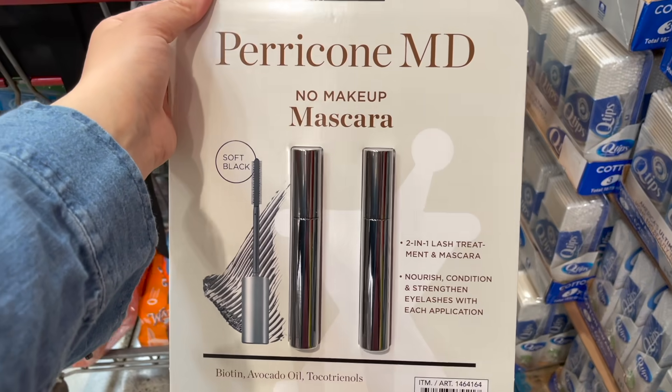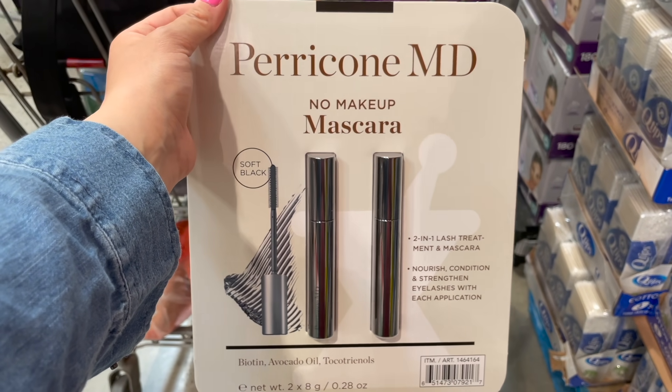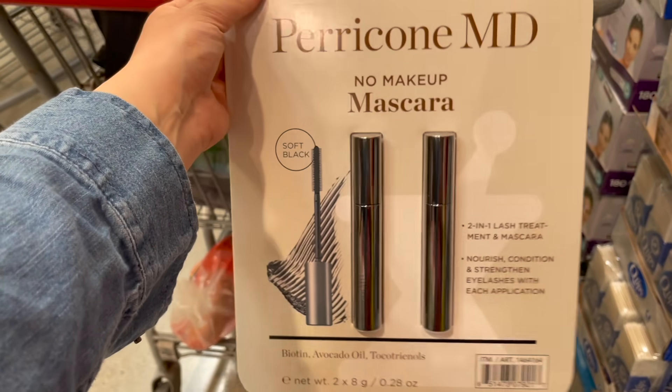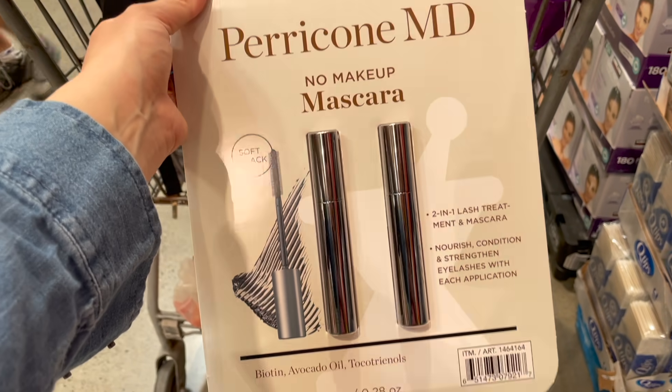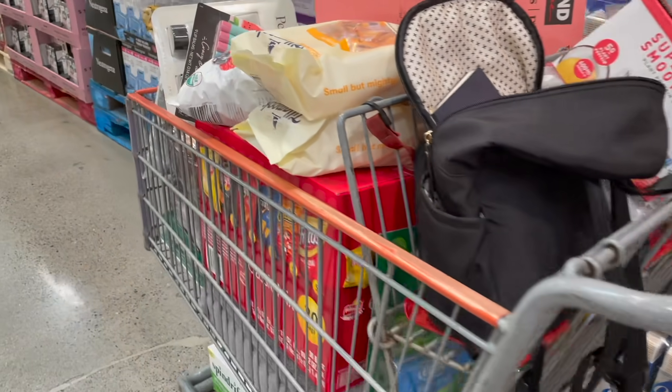I'm not grabbing any mascara since I have plenty on hand, but I wanted to share — they have this Perricone MD No Makeup Mascara, great reviews, on sale for $12.97 for two of them, but it is going away.